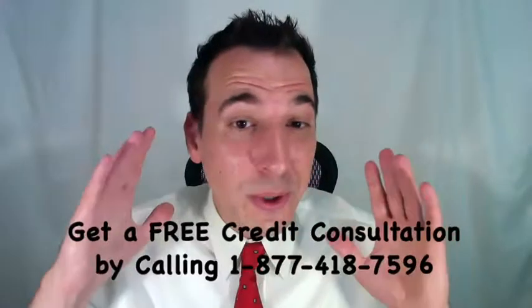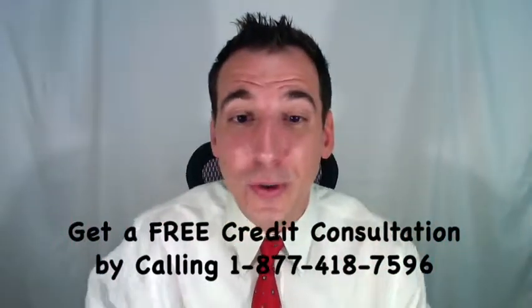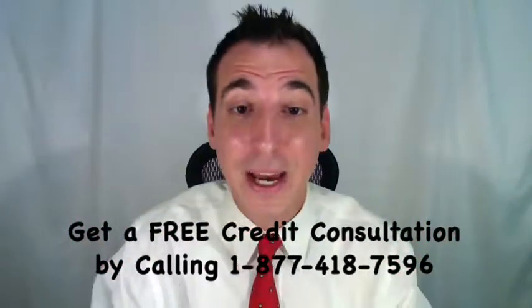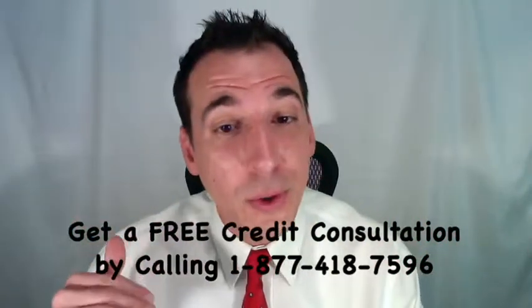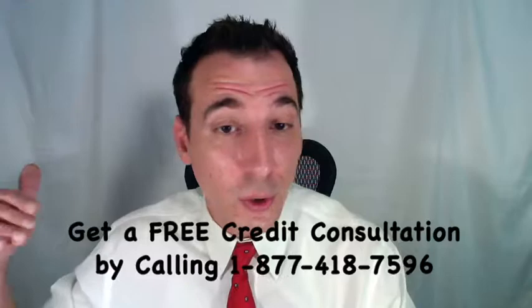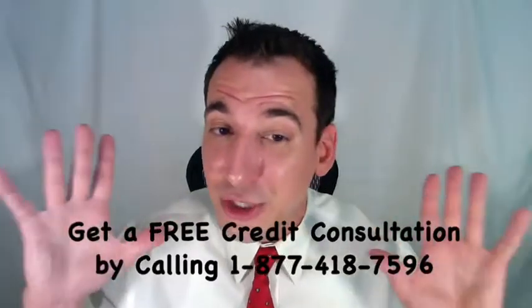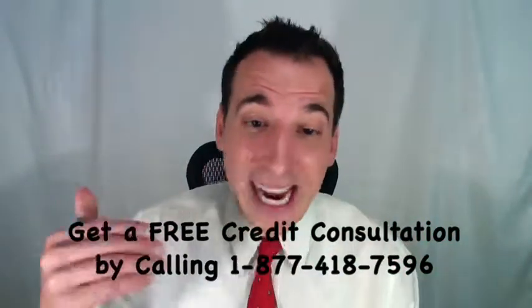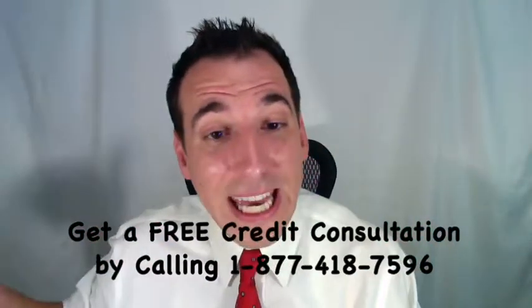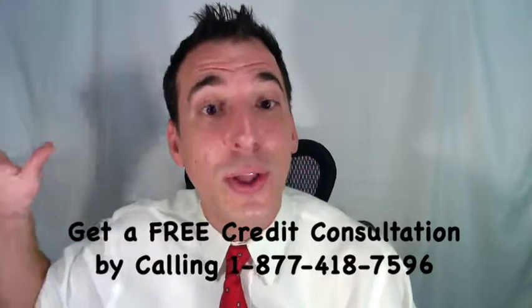Dan Willis here, and we're talking about how to remove tax liens from your credit report — specifically the IRS Fresh Start Program. This only applies to federal tax liens. In 2011, the IRS started this new program and has made changes over the years, but the core idea is to give people a way to have tax liens withdrawn after they make payment.